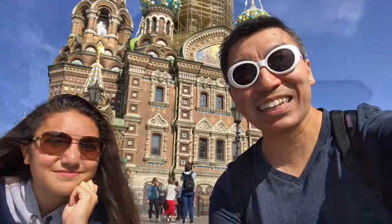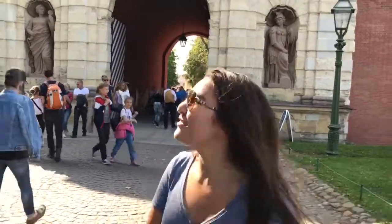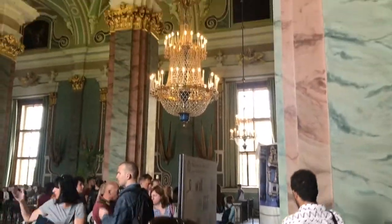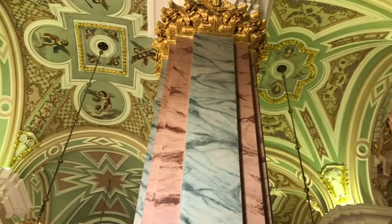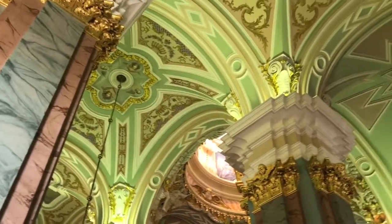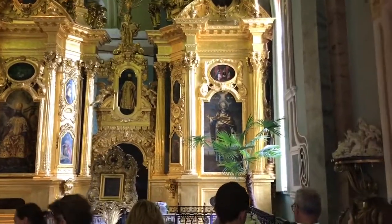Alright, keep following us. This is the entrance to the Fortress. This is the Peter Paul Cathedral. Where... the burial site.